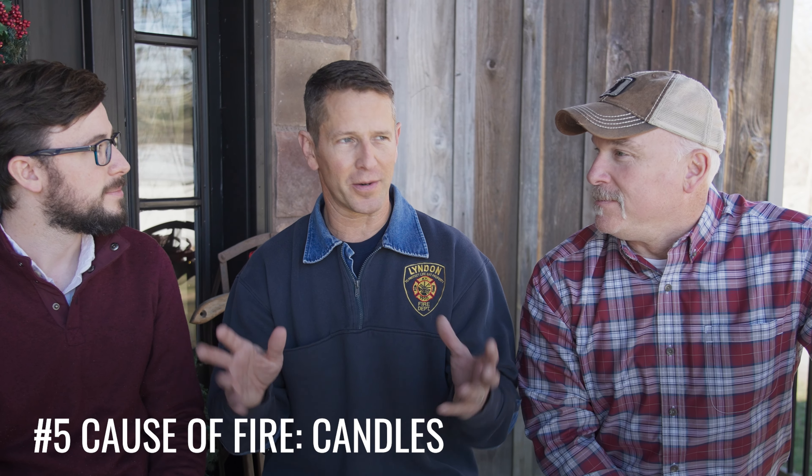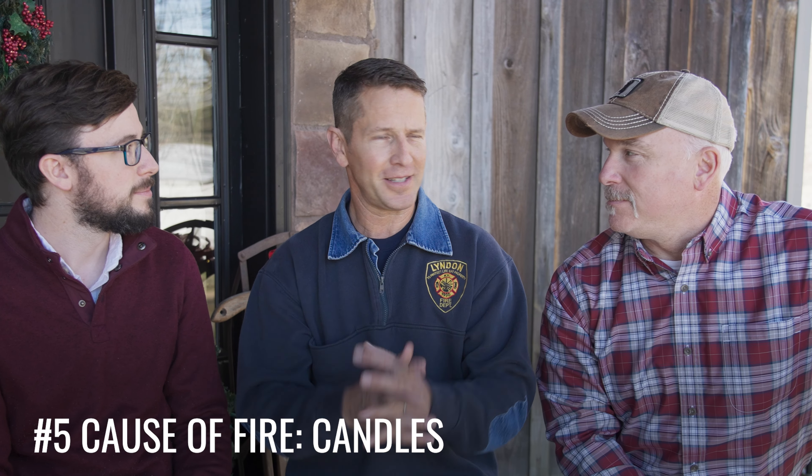Candles are great — they smell wonderful and create a nice atmosphere — but they terrify me because, just like a cooking fire, it's an unattended thing. I have a friend who lost his home because he had a candle in the bathroom on the back of the toilet. The wick migrated to the edge of the candle, cracked the glass, the V-pattern began in that bathroom, and it went up the wall until the whole house burned to the ground.